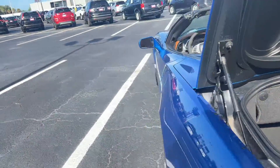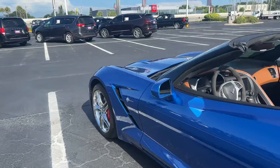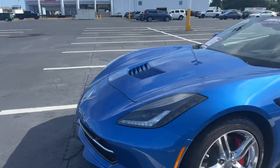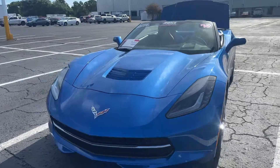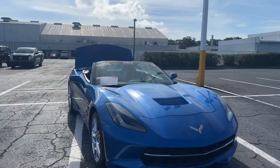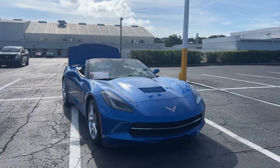This vehicle is powered by a 6.2 liter V8 engine, so it's got power. And like all pre-owned vehicles at AutoNation Chevrolet, it has a five-day, 250-mile money back guarantee.